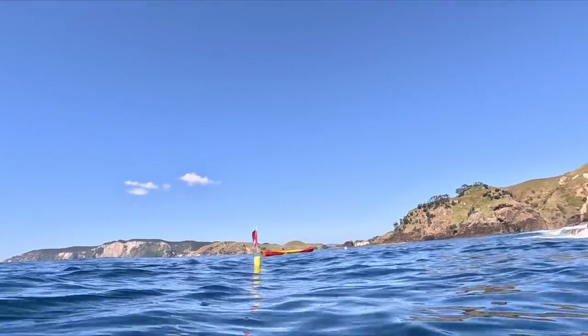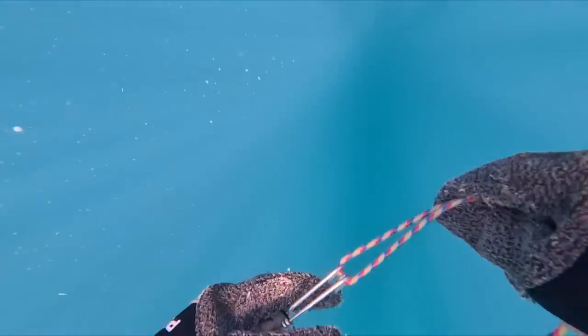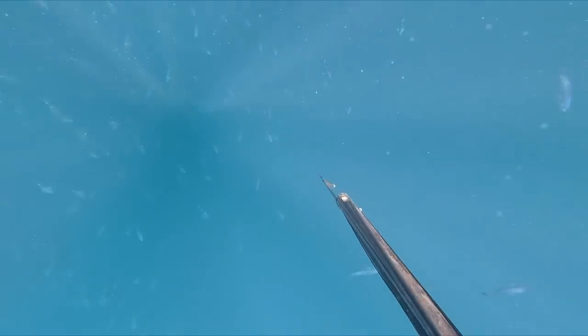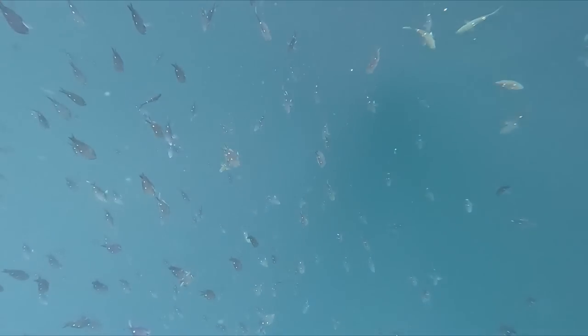Yes, got it! Back to the surface and made sure I clipped it on this time. Finally with my gun in hand I was able to do some diving and try and find those kingfish again.